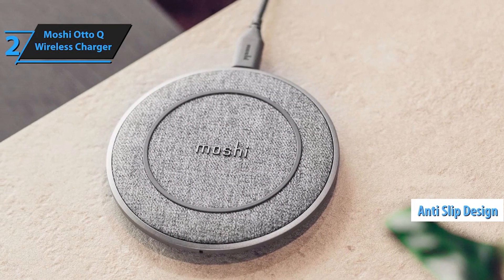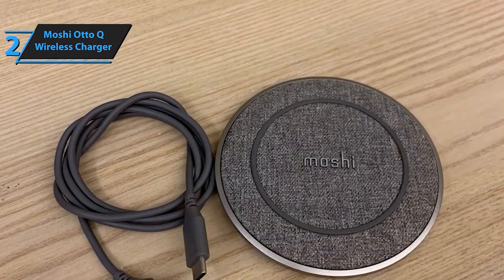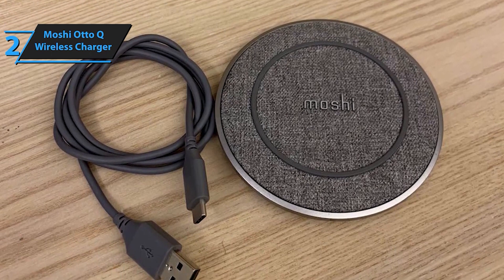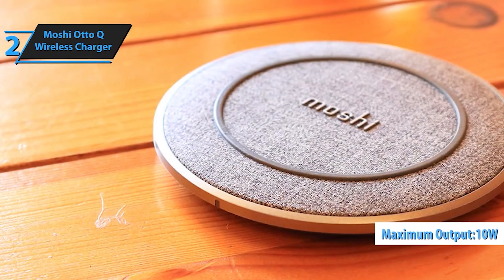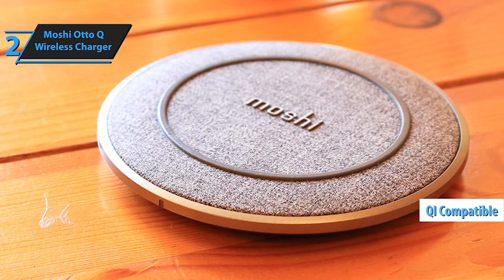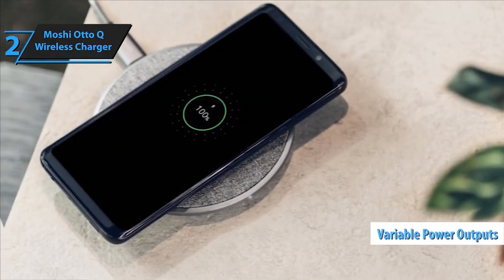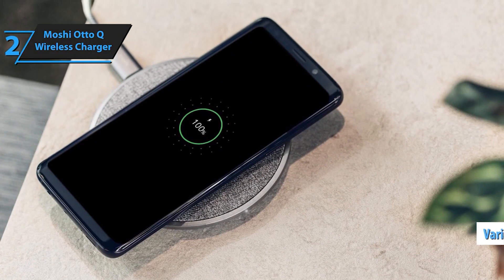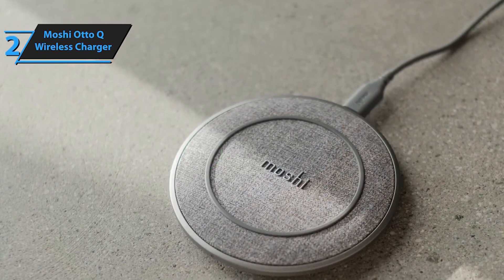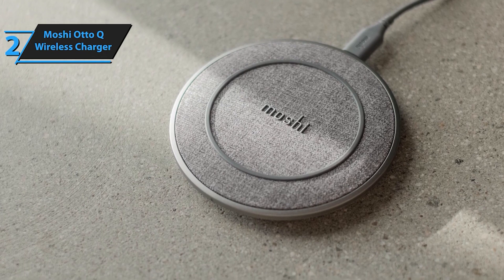Equipped with fast charging capabilities up to 15W, Auto-Q delivers rapid charging speeds for compatible devices including the latest smartphones from Samsung, iPhone, AirPods, Google Pixel, and more. Simply use a high-output USB-C wall charger and USB-C to USB-C cable for optimal performance. Certified Qi wireless charging ensures broad compatibility, while Moshi's proprietary Q-Coil module offers enhanced passive cooling for efficient and reliable charging. Auto-Q is designed to charge through cases up to 5mm thick, and comes with a 10-year global warranty.